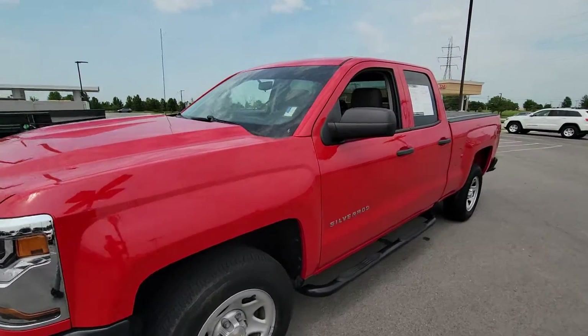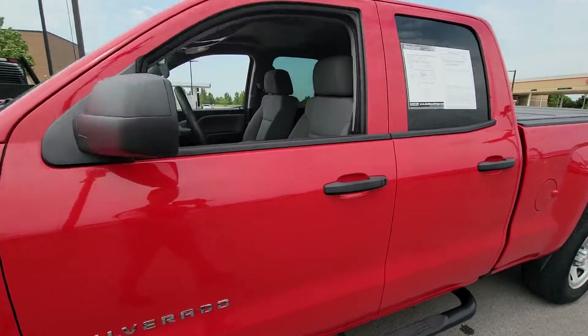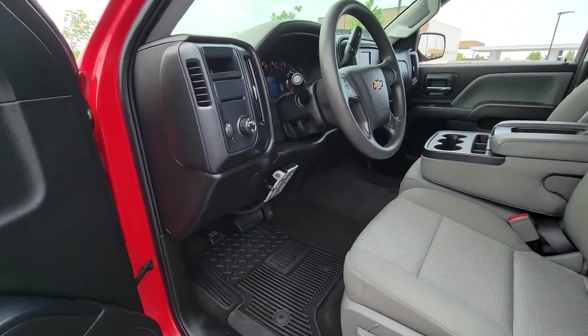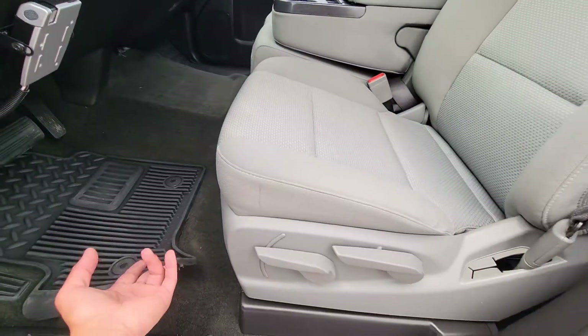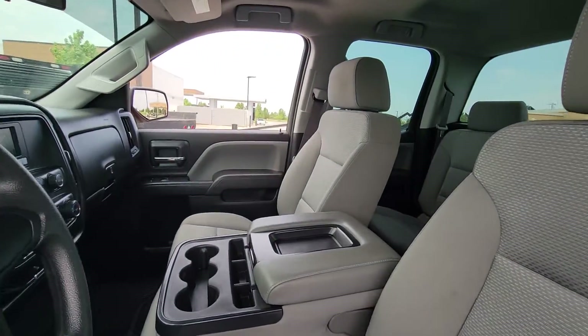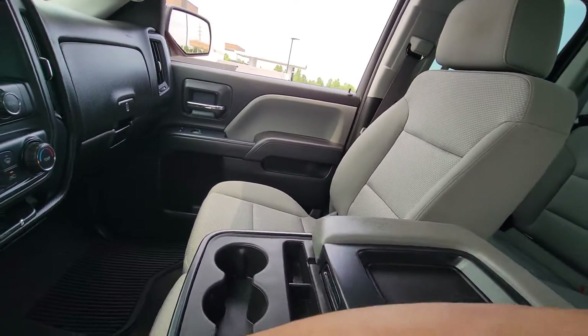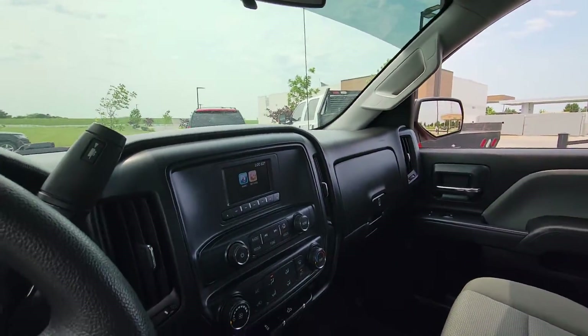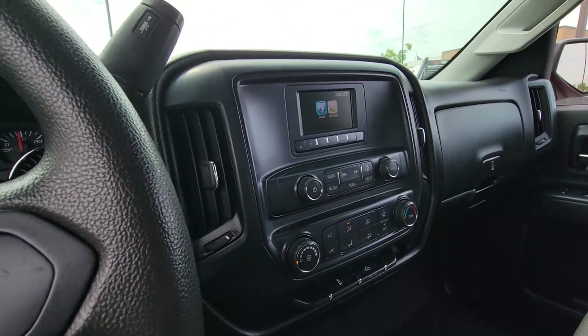Let me walk you through how the interior looks, starting from the front. Got your all-weather floor mats right over here, still gray leather. There's your radio screen right here, AC.